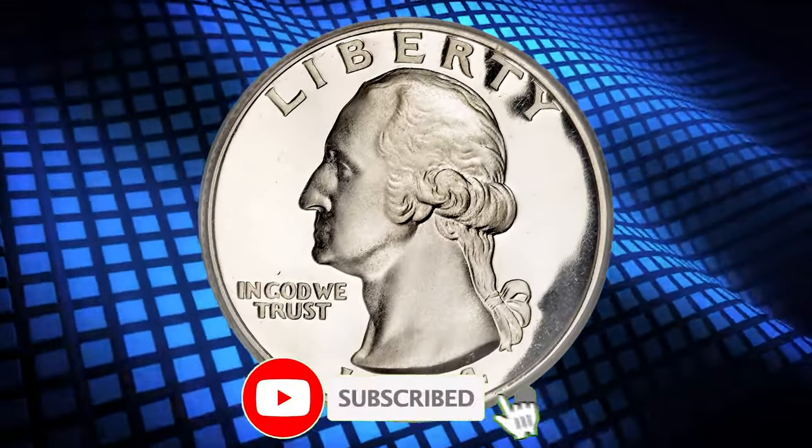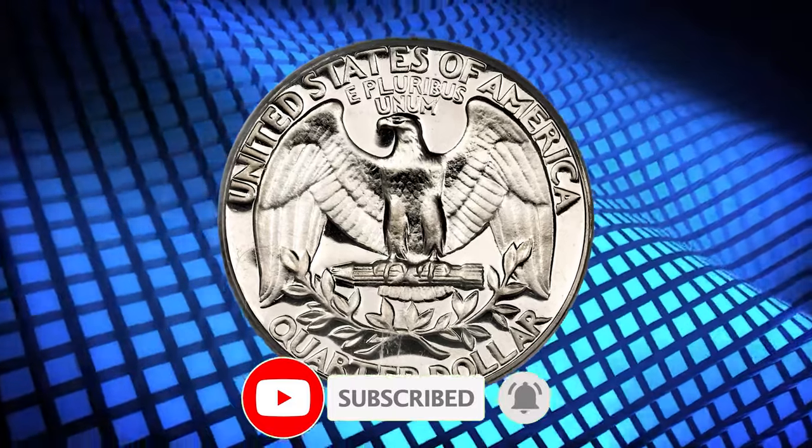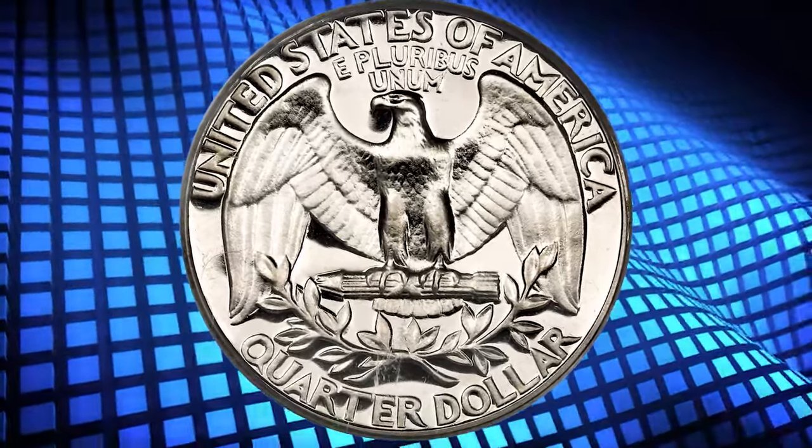So this wraps up today's episode. Like, share, comment, and subscribe. God's willing, see you in the next video. Take care.